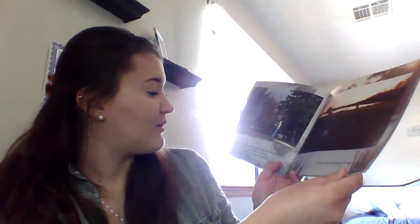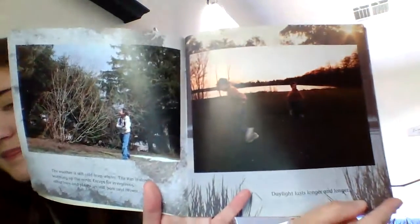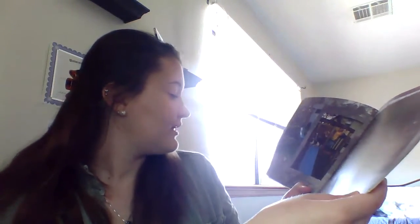The weather is still cold from winter. The sun is slowly warming up the earth. Except for evergreens, other trees and plants are still bare and brown. Daylight lasts longer and longer. The weather keeps changing — it can be snowy or rainy or windy or sunny. Maybe even all in the same day.